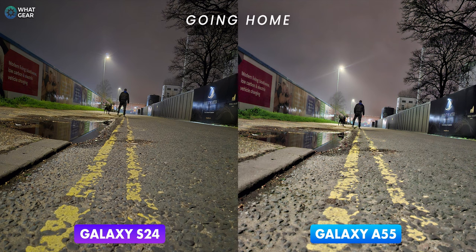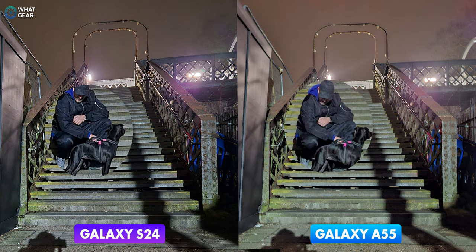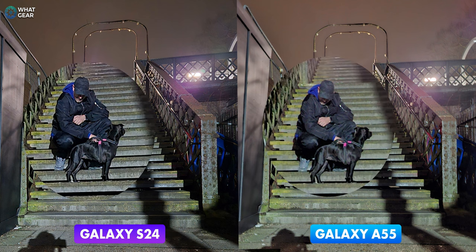Here's me and the Phantom Menace on the way home — I'll let you be the judge of these last two. If you're trying to decide between these two phones, there's a lot to think about: how much money you'd save on the Galaxy A55 versus what you get for the money with the Galaxy S24. Hopefully this cinematic masterpiece has illuminated your path in deciding which might be the perfect smartphone for you.